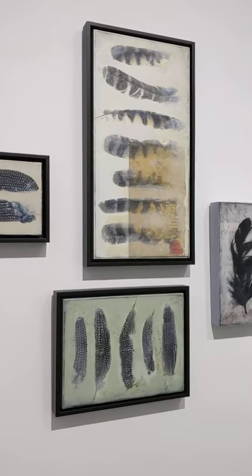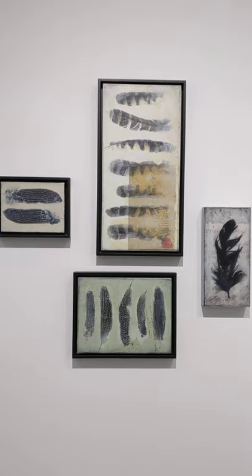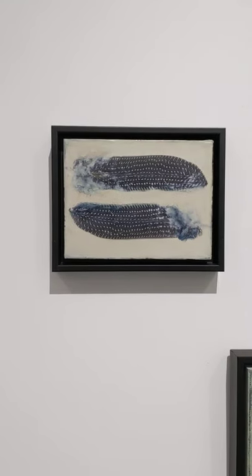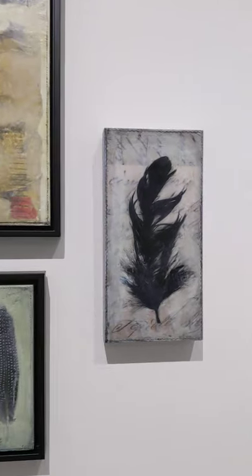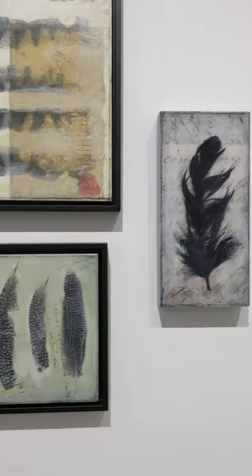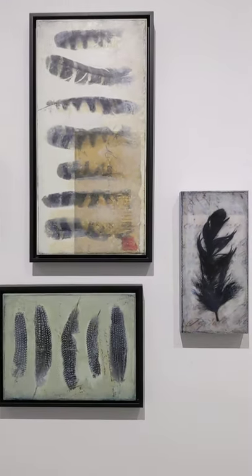The next artist is Barry Kramer. Her work is encaustic and her theme is feathers. She uses the feathers that she finds on her walks with her dog, and she layers imagery of signatures and handwriting and old letters with her feathers.